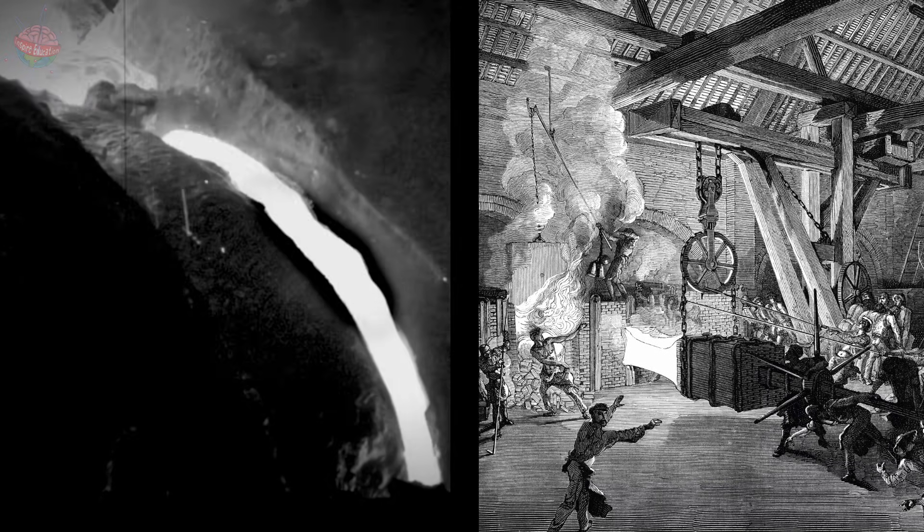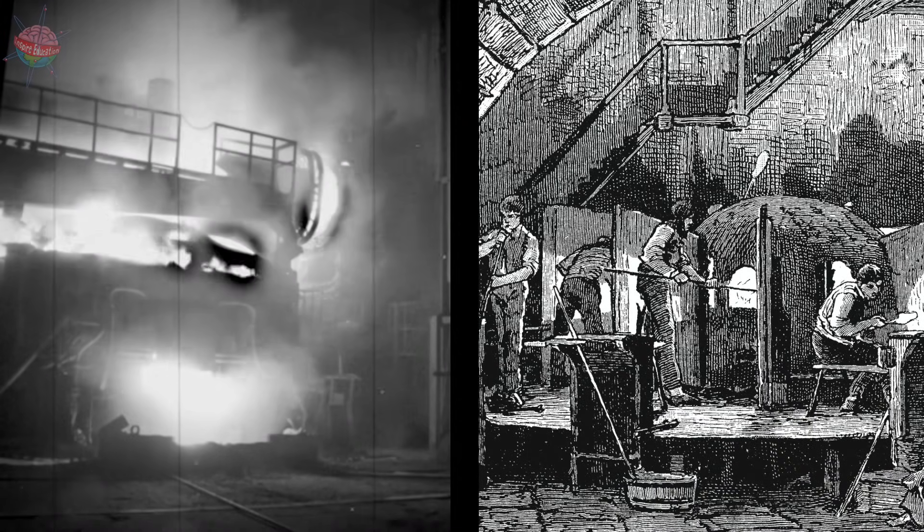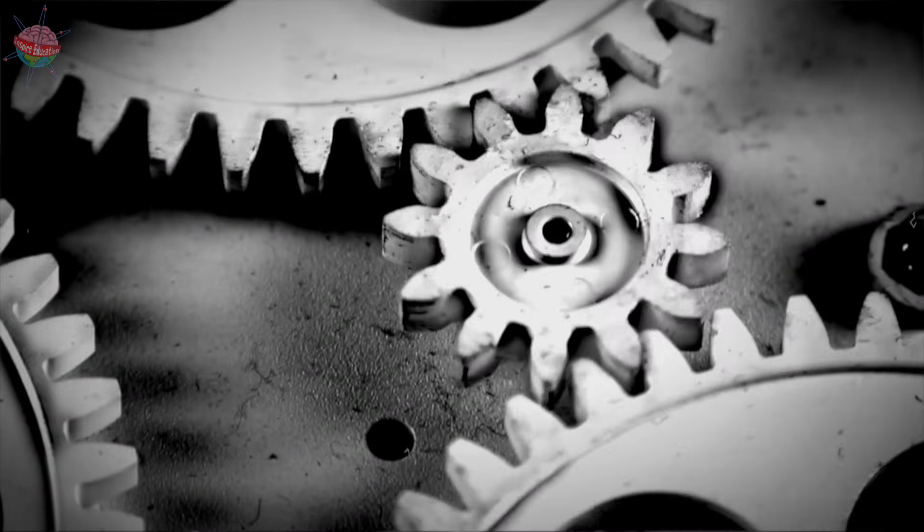Steam engines were used in the iron and metal works industries. Steam technology allowed bigger furnaces to be built, and new exciting steam powered tools to be made.